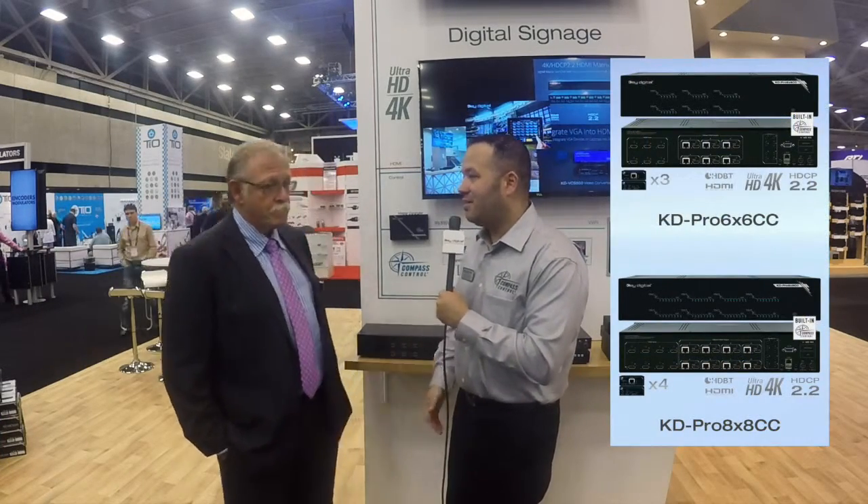Hey Key Digital YouTube fans, it's Dan and Mike here at CEDIA 2016. We're going over a bunch of new products and it's been an amazing show. I had a lot of customers ask us about the new Pro CC matrix switchers — the 6x6 and 8x8 — and they were really blown away with the control capabilities. Maybe you can break down some of the technical details on the control routing and capabilities of the new 8x8 and 6x6 Pro CC.